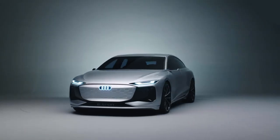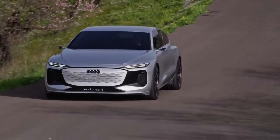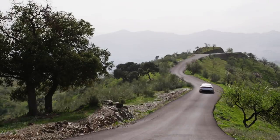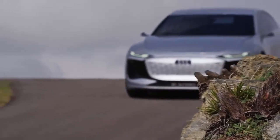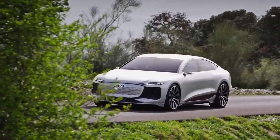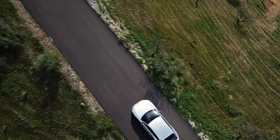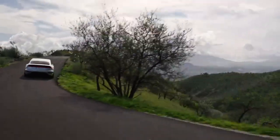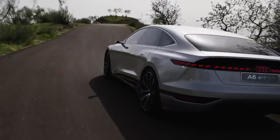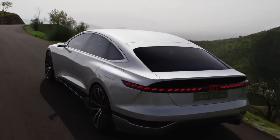If you need lots of boot space, there's a chance Audi could build an estate version of the A6 e-tron as well. Audi says entry-level cars with a single motor will do 0–60 mph in less than seven seconds. More powerful dual-motor versions will have 476 horsepower and 800 newton metres of torque — the same power as an entry-level e-tron GT but about 160Nm more torque — and will do 0–60 mph in less than four seconds.